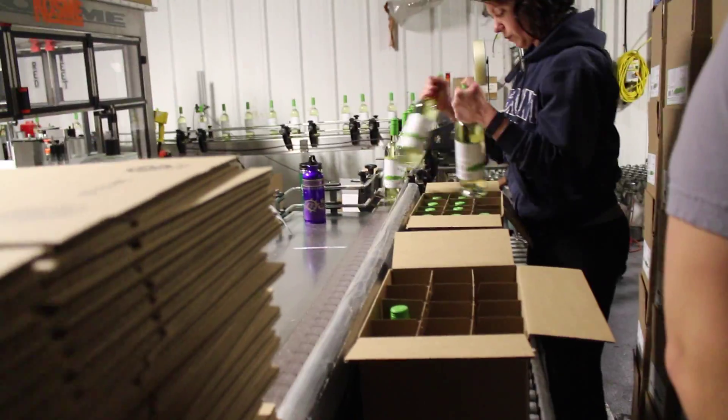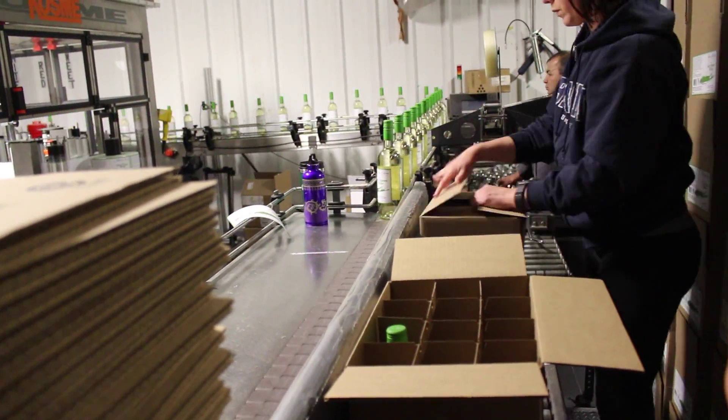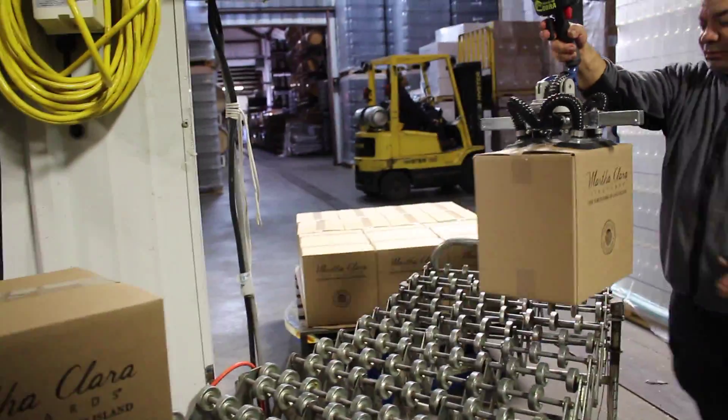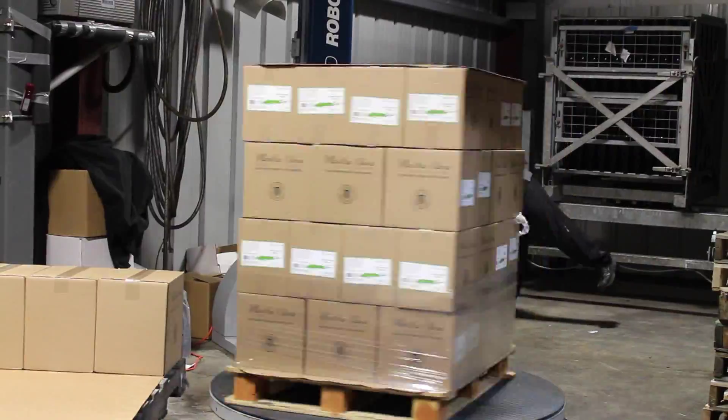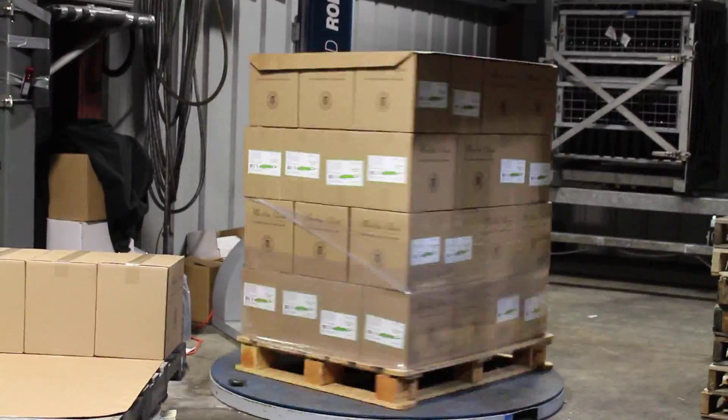Once the bottle is labeled, it now heads to be visually inspected and placed into cardboard boxes, taped closed, placed on a pallet, and brought to the winery or the warehouse. These wines will soon be available to be enjoyed by many.